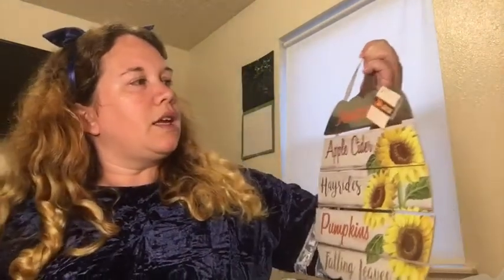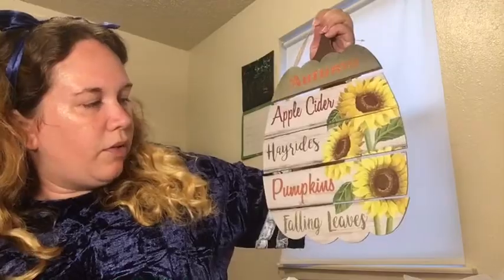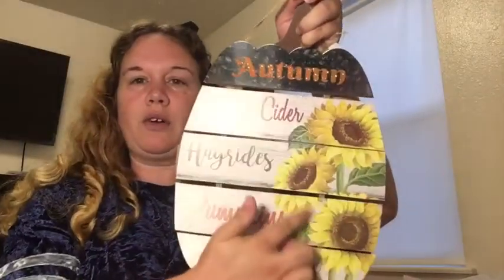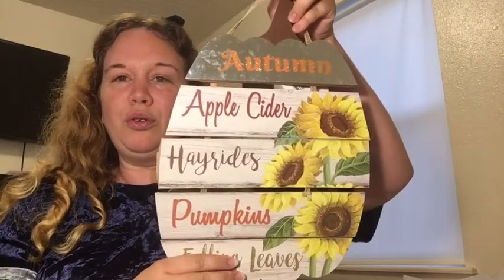And then I picked up some strawberry Sour Patch Kids — this is my guilty pleasure, I love these, always have. And then this other sign is super cute — it says: autumn, apple cider, hayrides, pumpkins, falling leaves. I love the flowers right here. So, so cute. I'm so excited for fall.